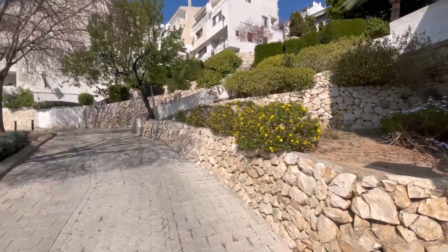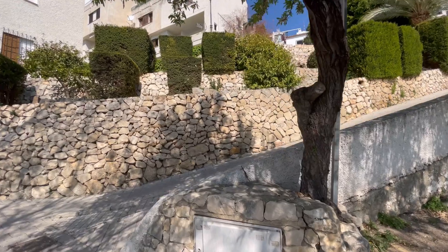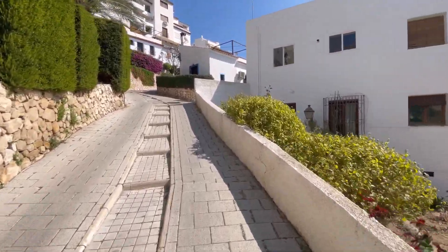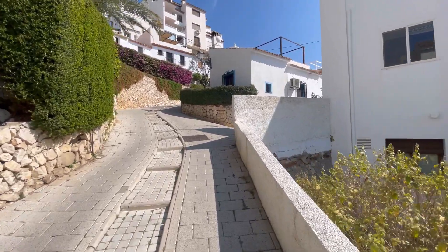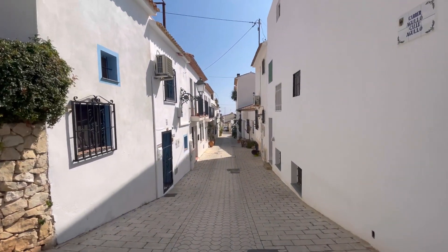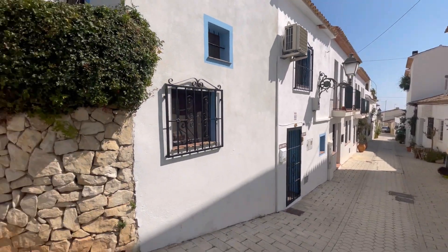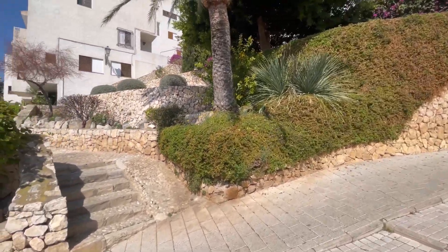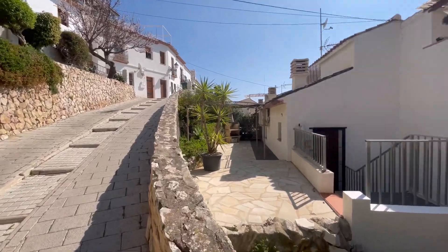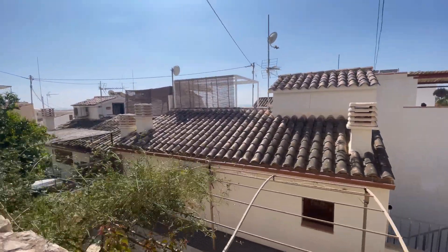Look how quiet it is — this is Altea at the end of March, spring season officially. Happy spring! We do offer private tours for this area, and we'll be offering them for the whole Costa Blanca as well. Look at these tiny streets with small patios and chairs — it's gorgeous.